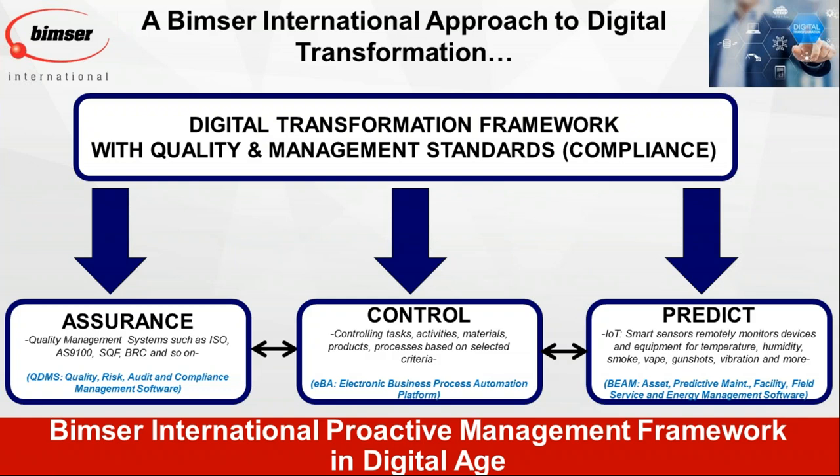When you put these three pieces — assurance, control, and prediction — together and utilize them, that is the path to digital transformation in a real sense. As BIMSER International, based on this framework, our products are ready to help companies adapt digital transformation. We address assurance with our QDMS product — our risk, audit, quality, and compliance management software — that's your backbone. We address control with EBA, our enterprise-level electronic business automation platform. And we address prediction with BIM, our enterprise asset and maintenance management system, for remote monitoring of machinery, equipment, facilities, and buildings.